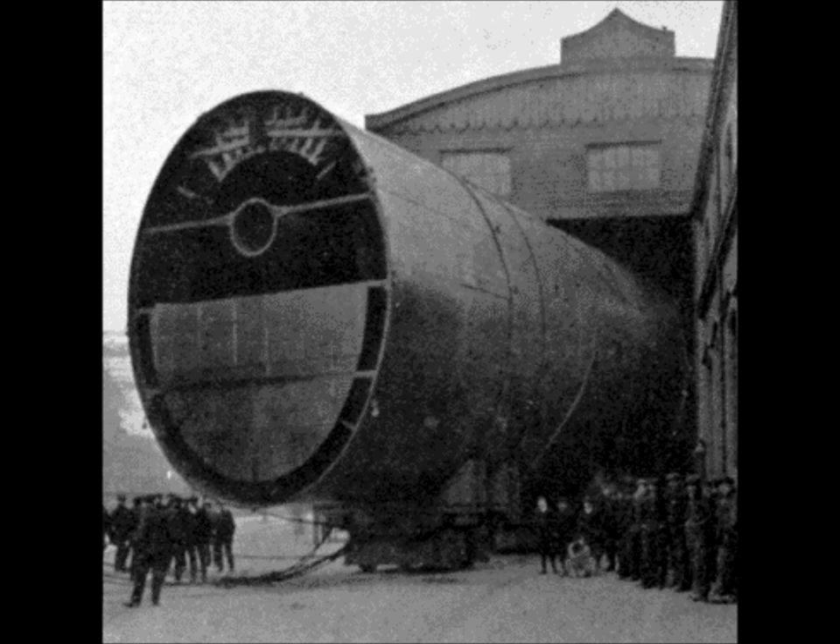Smoke from the steam engines went through the first three of the funnels. The fourth wasn't needed, but it was there because the designers thought the ship would look weird without it. Instead, it was used to carry the cooking smells away from the ship's galleys.